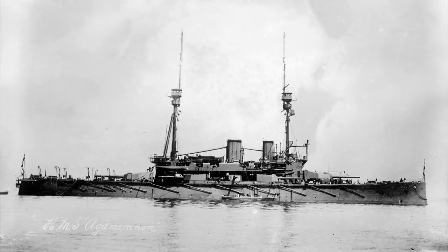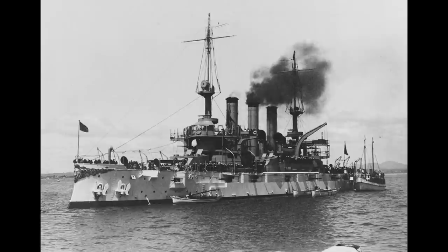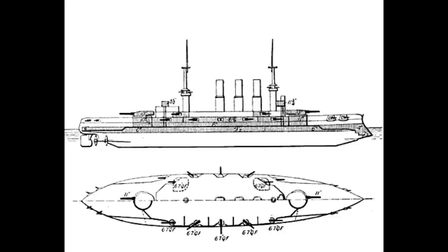Compared to other final-generation pre-dreadnoughts, such as the Lord Nelson and Connecticut classes, the ships might seem underwhelming at first. Their two twin turrets were 11-inch rather than 12-inch, their armour was 2-3 inches thinner, and the British and American ships carried significantly heavier secondary batteries. But it must be remembered that the German vessels were about 3,000 tonnes smaller, which, at the size of this kind of battleship of the time, is about a 20% reduction in mass, so lesser capability shouldn't be that much of a shock.